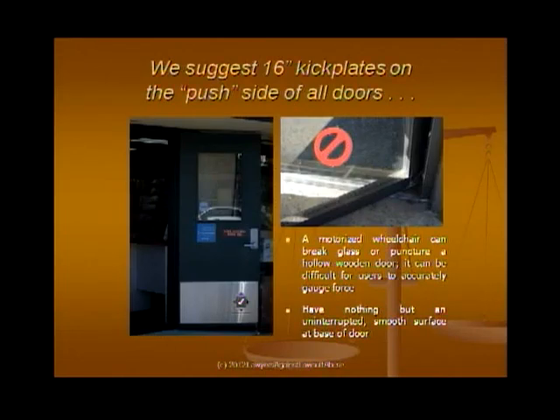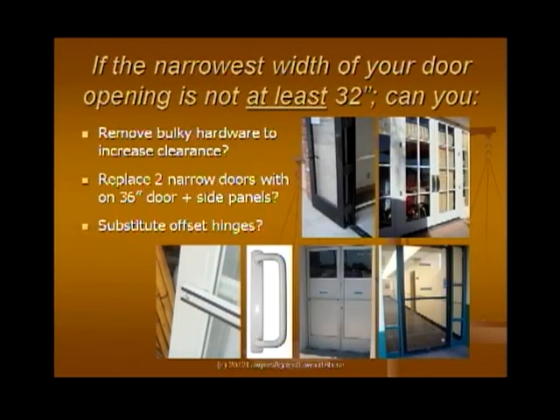You generally need 32 inches of net clearance at a door, which means with the door open 90 degrees, do you have 32 inches? If you don't, it may not be fatal — there are things you can do. If you see a piece of door hardware on the inside that only gives you 31 and a half inches, you may be able to take it off and put on a different handle to improve clearance without replacing the door. If your doors are just too narrow, you can replace them with aftermarket units involving a 36-inch wide door with side lights, or put the door on offset hinges so it folds back flat.